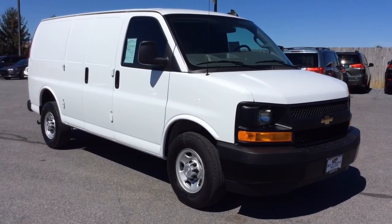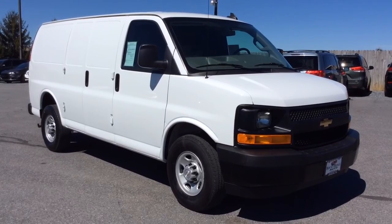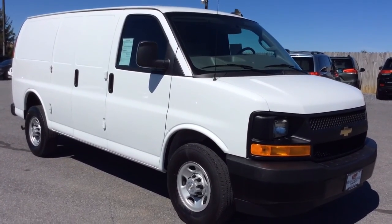Welcome to Rocky Ridge Auto Sales here in Ephrata, Pennsylvania. We've been here selling quality used cars and trucks, all of them at low, no-hassle market pricing since 1979. My name is Jesse, I'm one of the salesmen here.